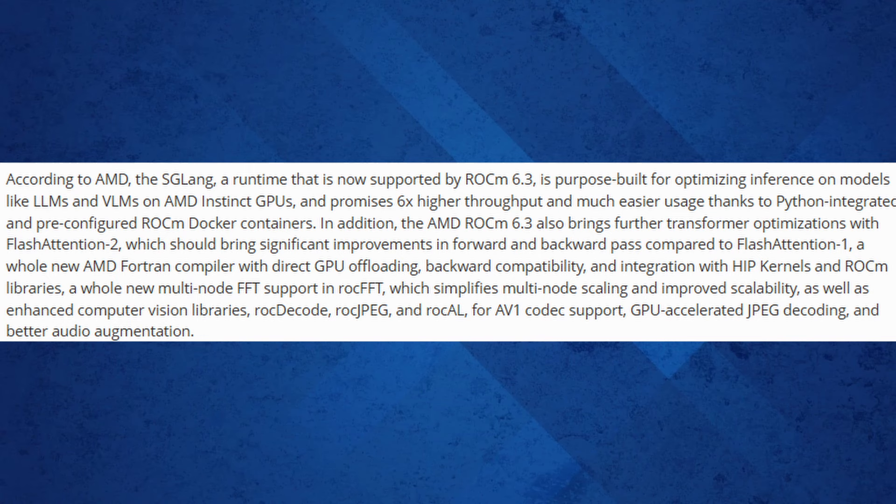AMD's revamped Flash Attention 2 delivers significant performance boosts in forward and backward passes for transformers — a critical improvement for AI model training. On top of that, ROCm 6.3 debuts a powerful Fortran compiler that supports direct GPU offloading, backward compatibility, and seamless integration with HIP kernels and ROCm libraries, making it a game-changer for developers leveraging legacy codebases.